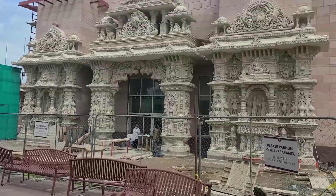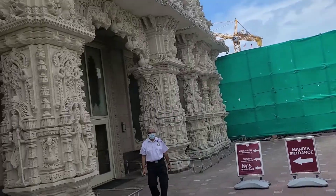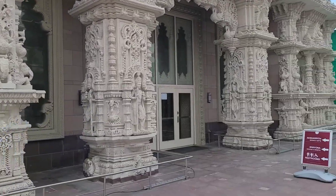Here it says 'main entrance,' and this is the complex again — beautiful. And I guess this is the main mandir complex. Looks beautiful — let's go inside.